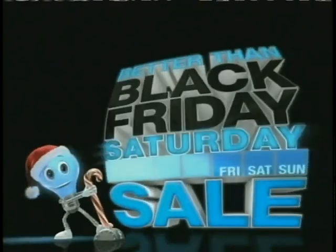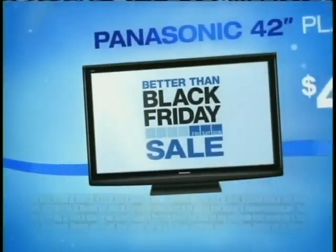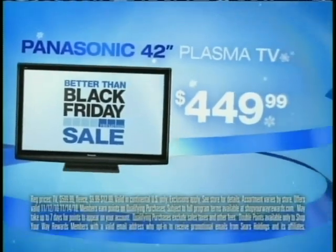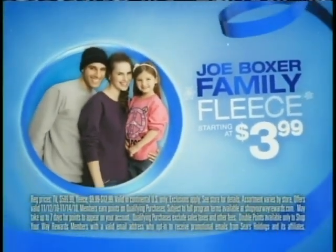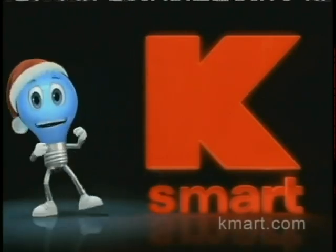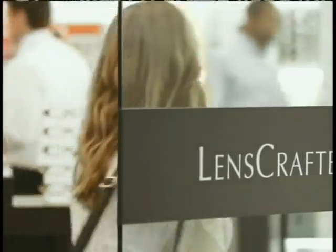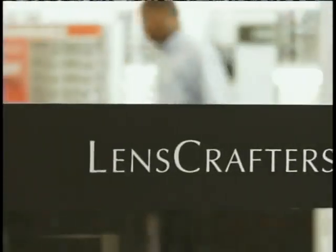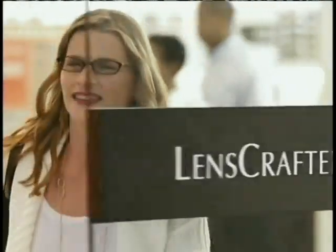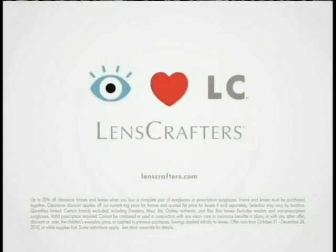Get Black Friday prices this Friday, Saturday, and Sunday at the Kmart Better Than Black Friday sale. A Panasonic 42-inch Plasma TV is only $449.99 and Family Flea starts at $399. Plus get double Shop Your Way rewards points. It's the LensCrafters Clearance Event with up to 50% off an amazing selection of eyeglasses and prescription sunglasses. The LensCrafters Clearance Event — another reason eyes love LensCrafters.